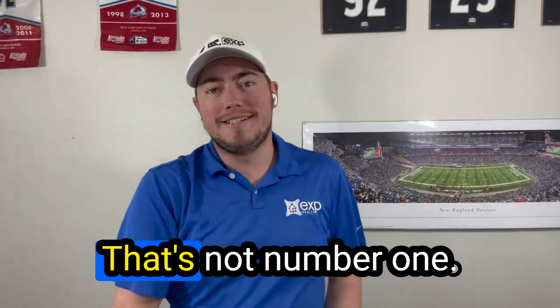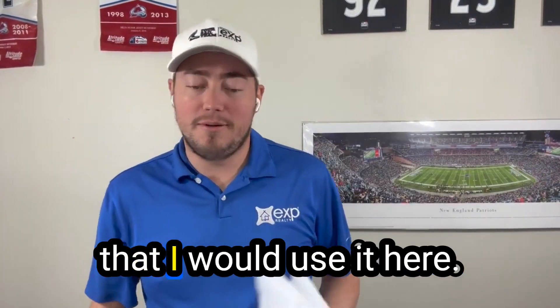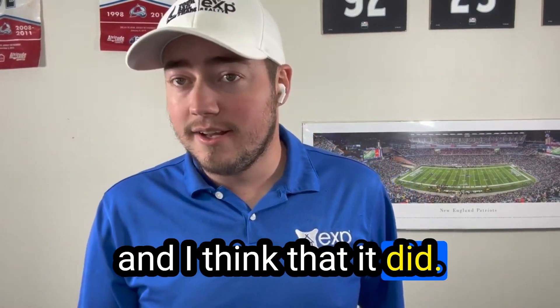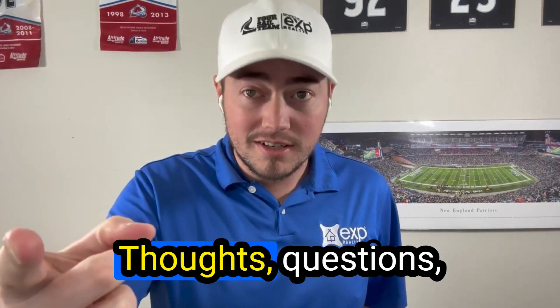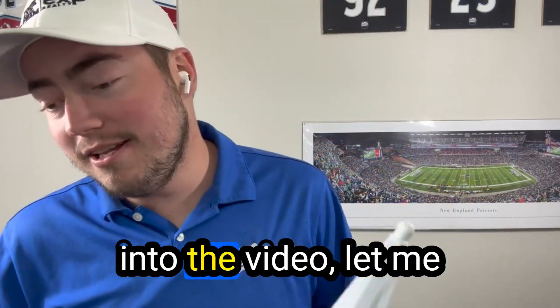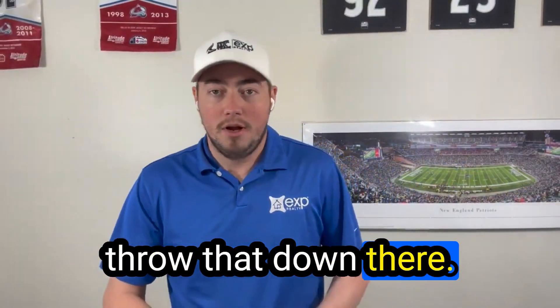Number one — don't go outside! That's not actually number one, I just had this umbrella and thought I would use it. I thought it worked, and I think it did. Thoughts, questions, concerns? All right, now let's get into the video.